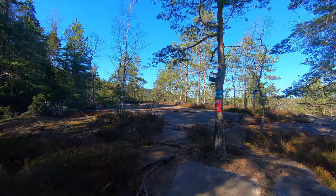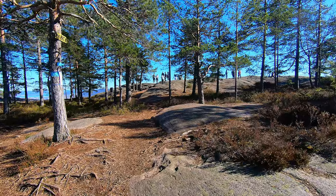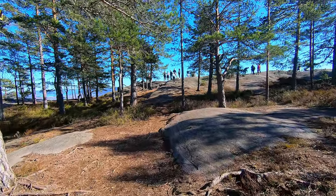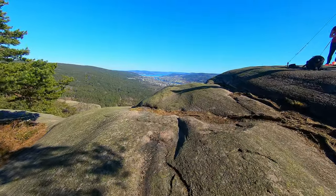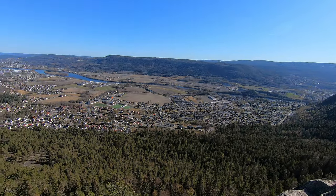There are actually two ways to go up, so if you get lost you will always find the way down. And when you reach the top, the forest will open up and then you see the view over the Drammen valley.